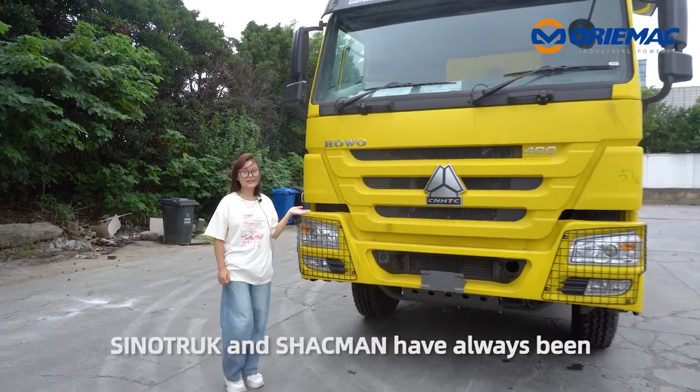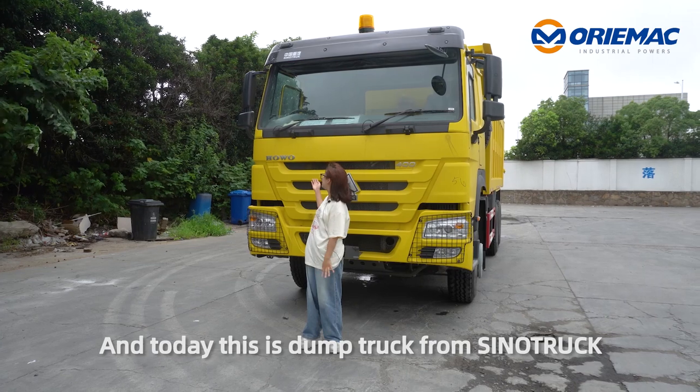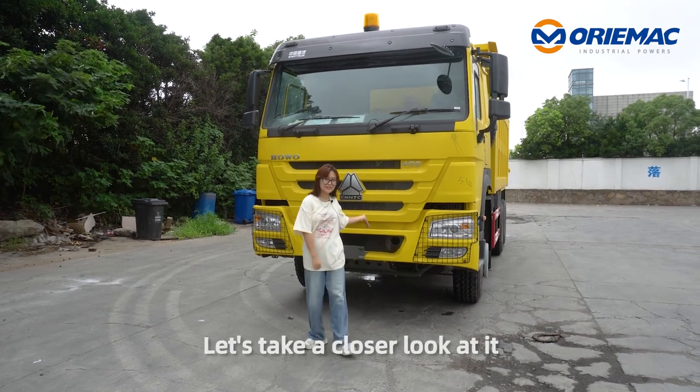As you know, Signal Truck and Shankman have always been the two top companies in China in terms of dump trucks. And today, this is from Signal Truck. The model is HW7T. If you are interested, let's take a closer look at it.